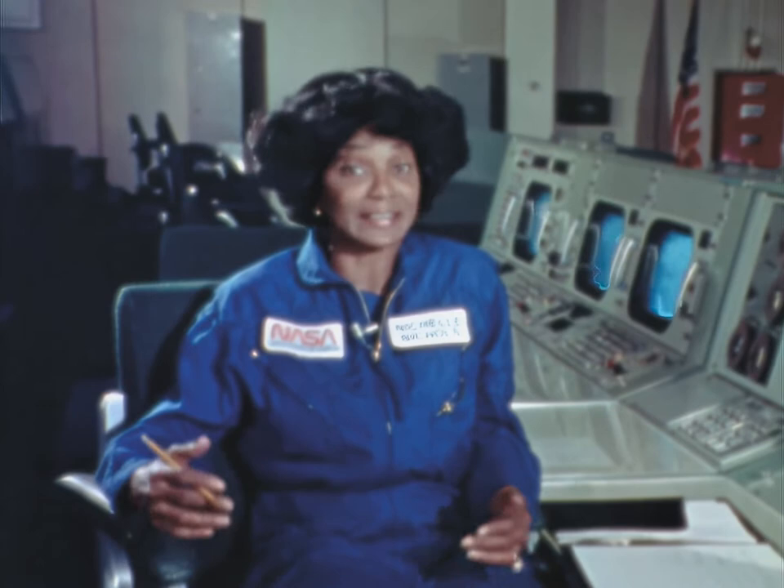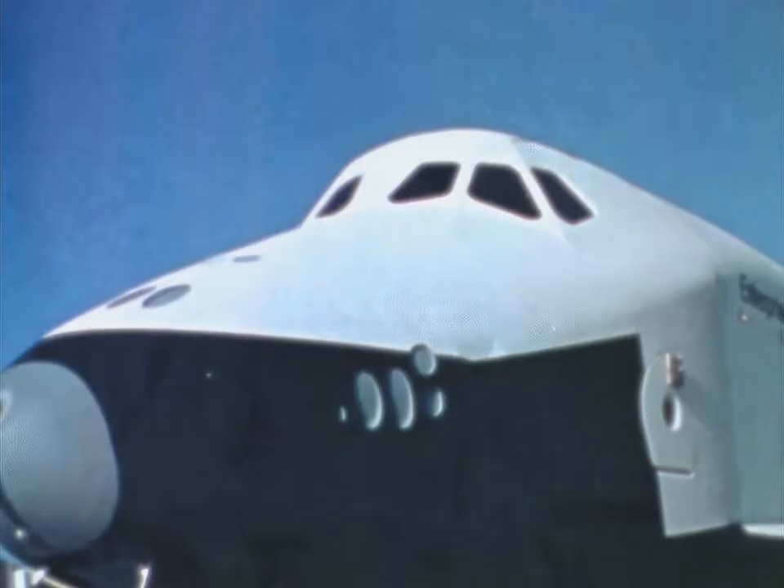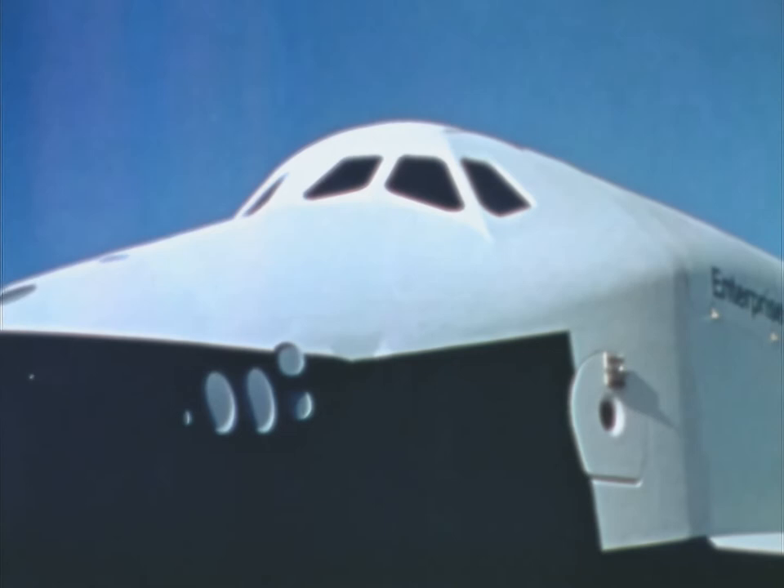Hi, I'm Nichelle Nichols, but I still feel a little bit like Lieutenant Uhura on the Starship Enterprise. Now there's a 20th century Enterprise — an actual space vehicle built by NASA and designed to put us in the business of space, not merely space exploration. NASA's Enterprise is a space shuttle built to make regularly scheduled runs into space and back, just like a commercial airline.